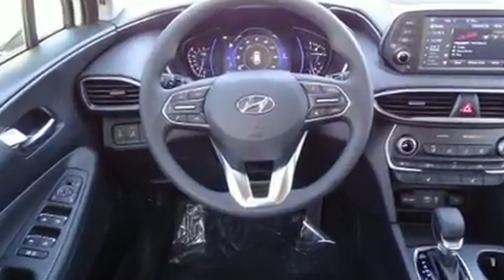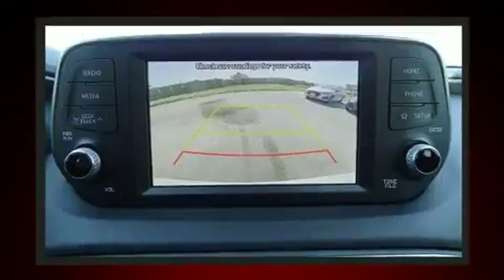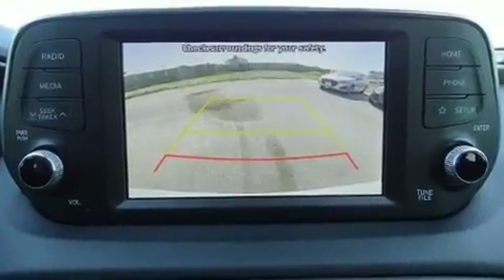It's equipped with tons of terrific amenities, but it won't break your budget. Like heated seats, variably intermittent wipers, and a trip computer.